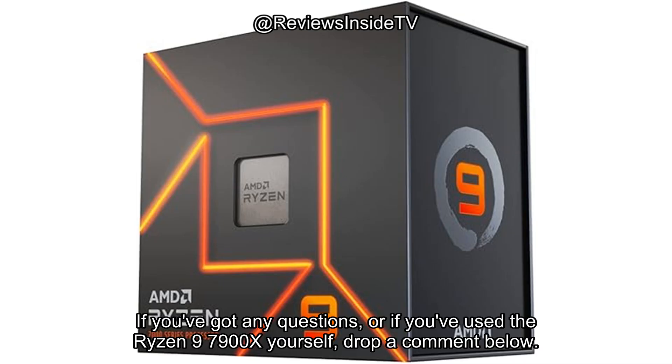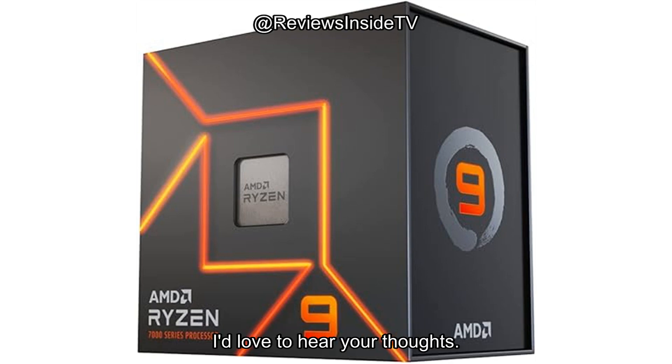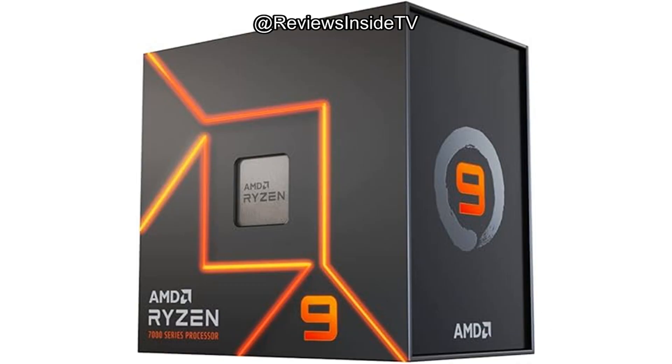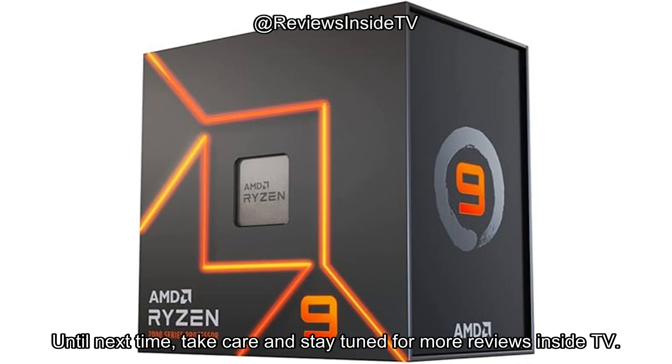If you've got any questions, or if you've used the Ryzen 9 7900X yourself, drop a comment below — I'd love to hear your thoughts. You can find the link to the product in the comments box, so check that out if you're interested. Until next time, take care and stay tuned for more reviews inside TV.